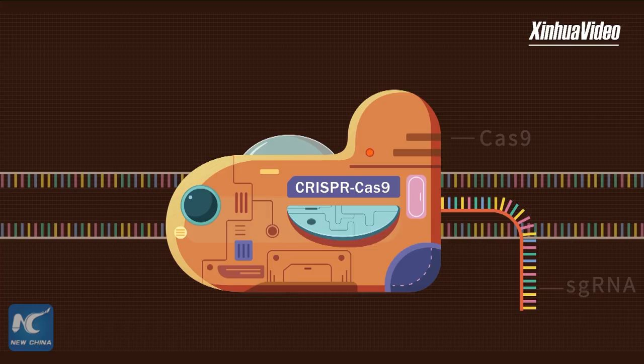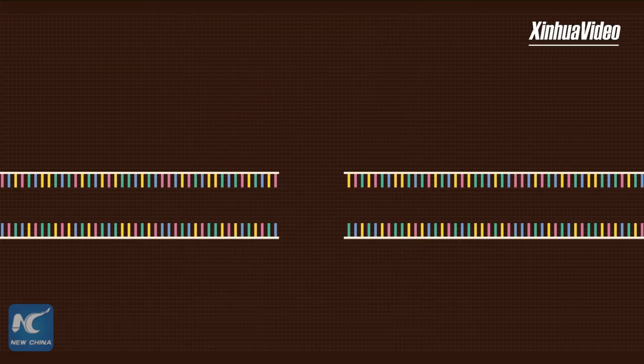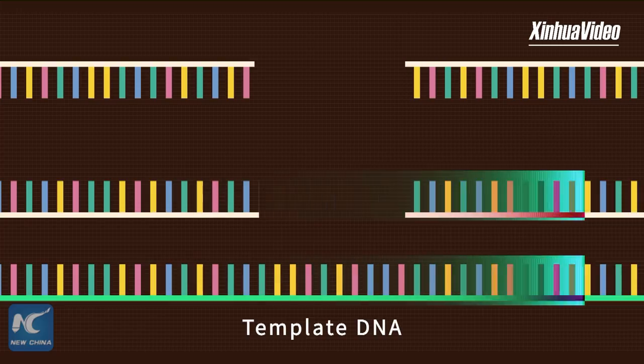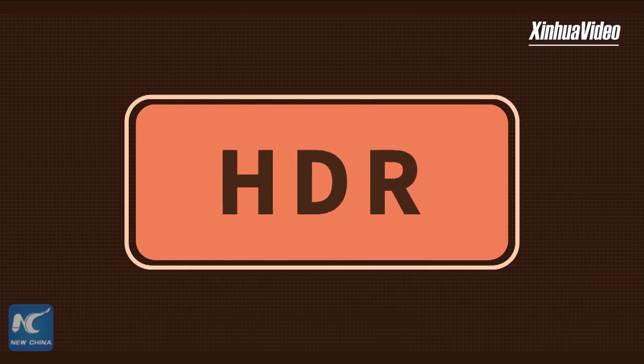The CRISPR-Cas9 technique relies on sgRNA to direct Cas9 to generate double-stranded DNA breaks at target loci. If template DNA is provided, the cleaved DNA can be repaired according to the template DNA. This repair is called homology-directed repair, or HDR for short.